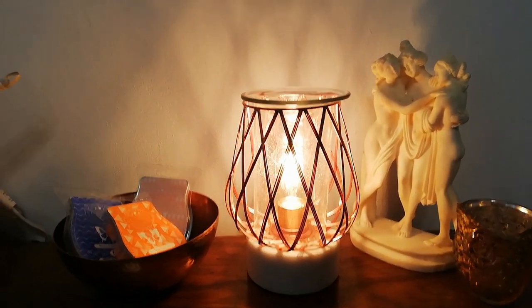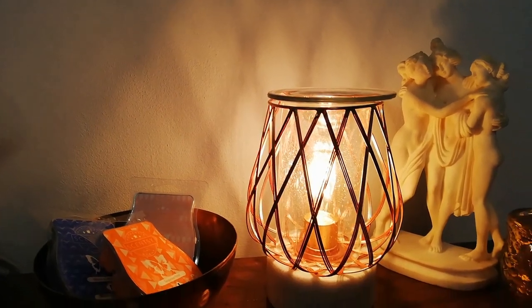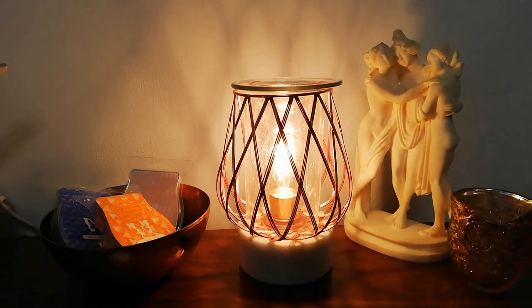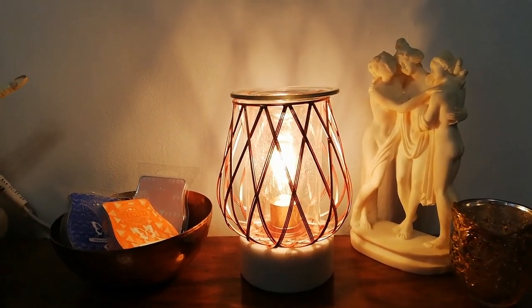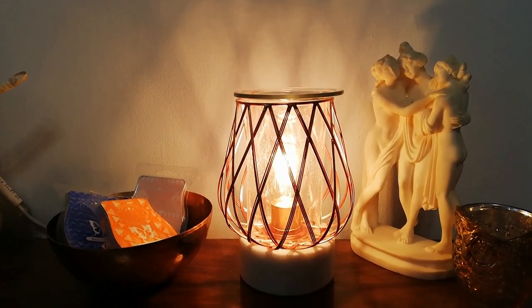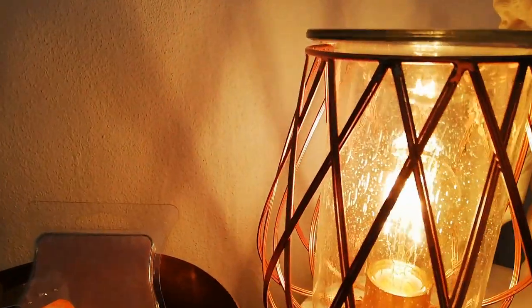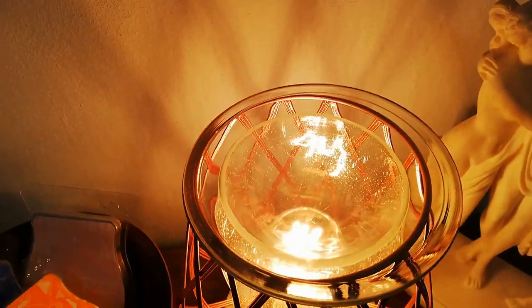Luxury on a budget is definitely the theme with our glamorous accents warmers, which are all new in the 2019 Scentsy catalog for UK and Ireland. This is one of my favorites: Diamond Weave in Rose Gold. I'm going to take you for a close-up look at the detail in the weaving — it has a glass dish.